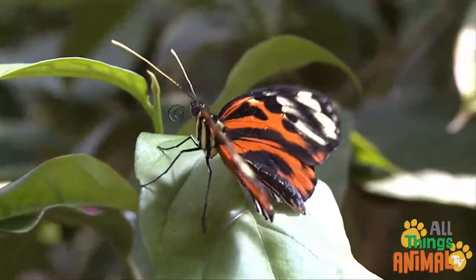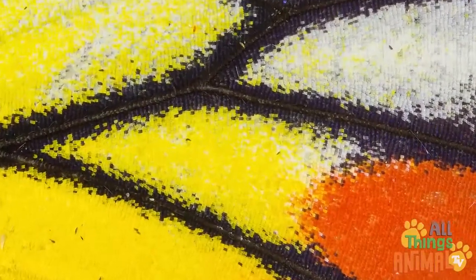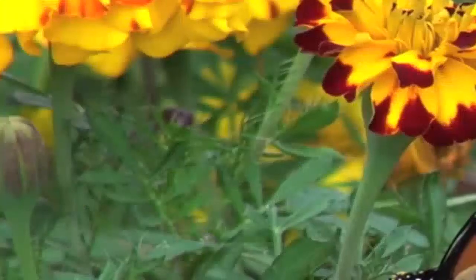Let's have a closer look at the butterfly's wings. If we zoom all the way in, there are tiny, tiny scales covering the wings. Amazing!